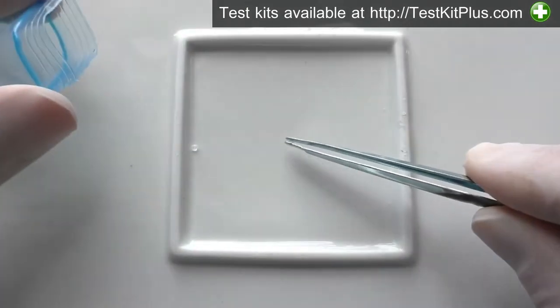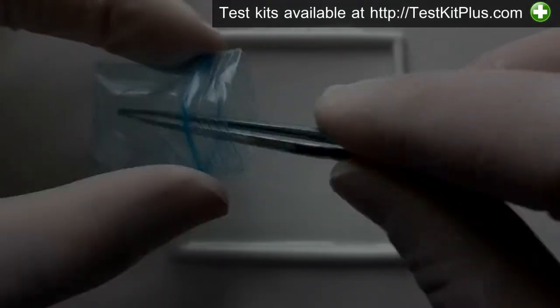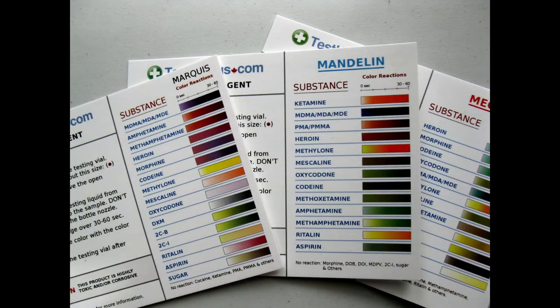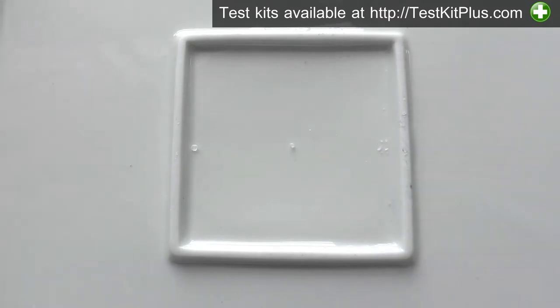We'll use three tests from Test Kit Plus. Each test reacts differently with different substances. A color chart is included with each test. This sample is in crystal form, but ketamine can also come in powders or dissolved in liquid.